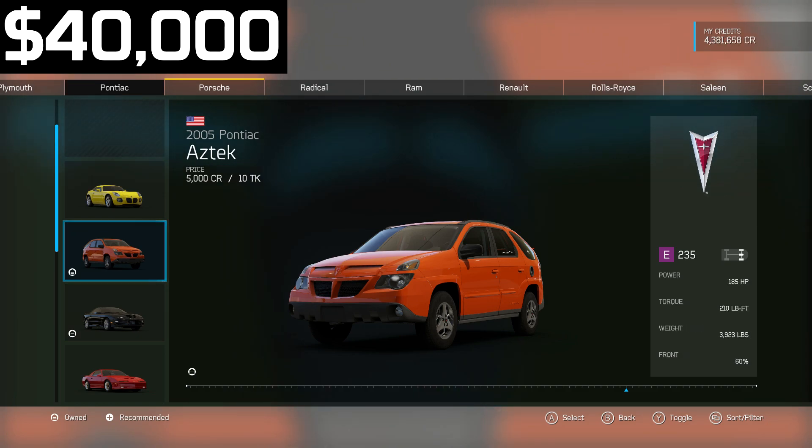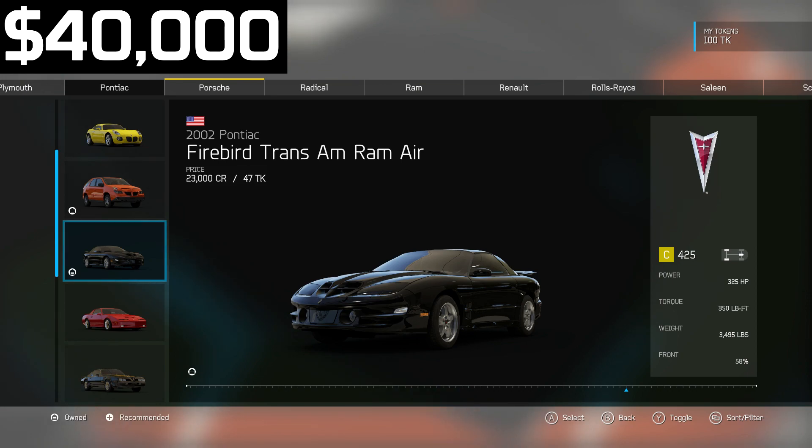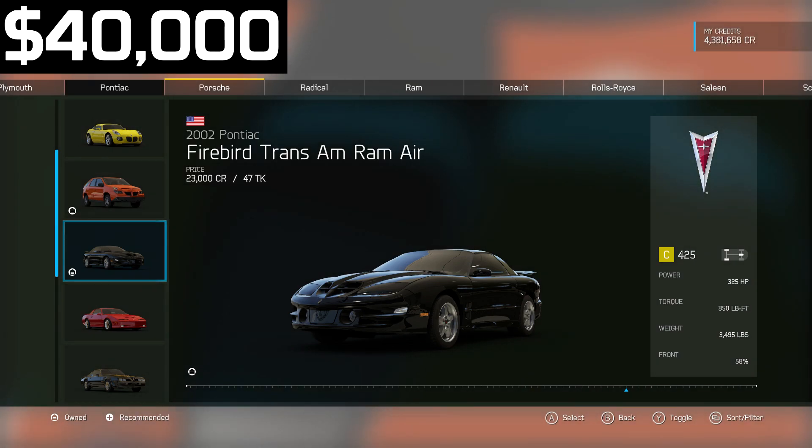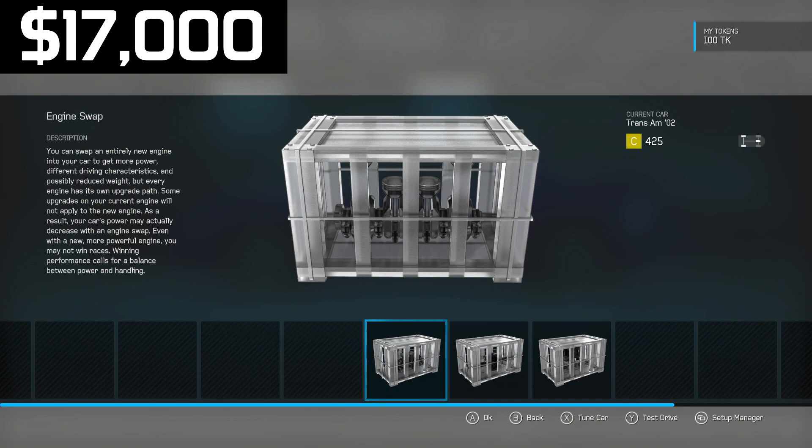I just realized the Pontiac Aztec is only five thousand dollars — that may come in clutch for future budget builds. But here we have a 2002 Pontiac Firebird Trans Am: 325 horsepower, 350 pound-feet of torque. Very similar to the IROC, however it is 200 pounds lighter and it's newer. Newer engines upgrade a little bit better, and this is an LS engine — great. So yeah, I'm going to go with the Pontiac Trans Am.